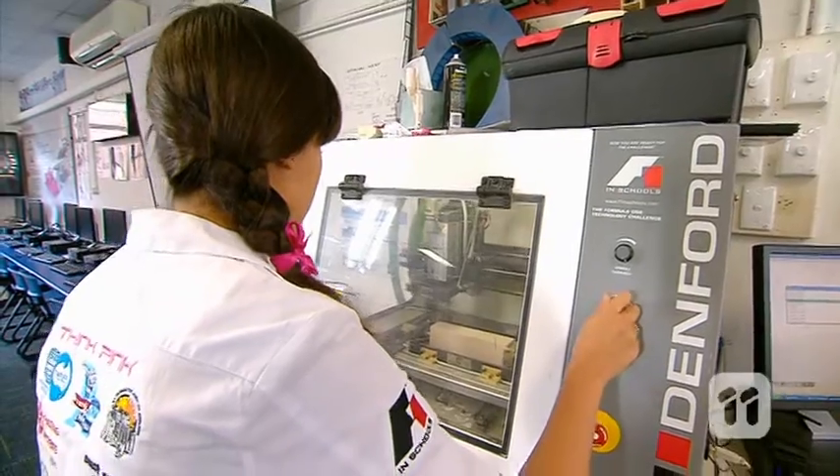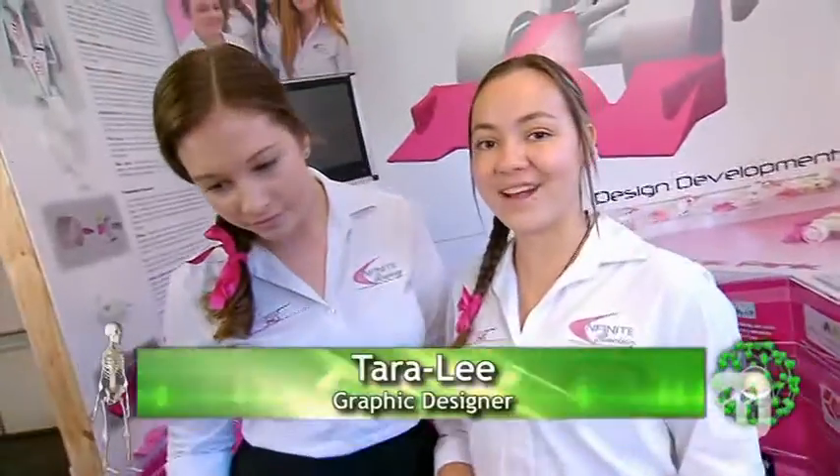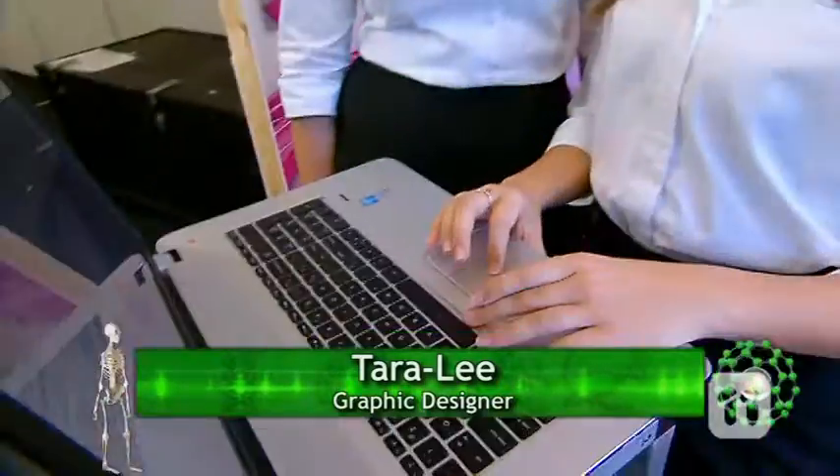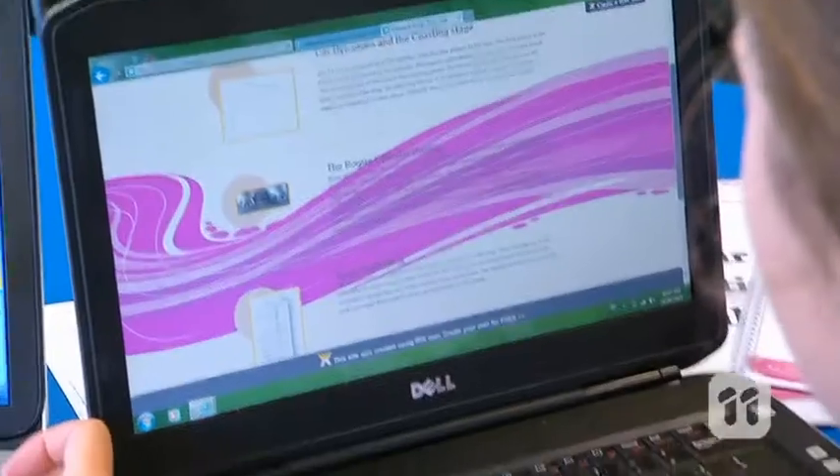Once we had a prototype, it went to our graphic designer, Tara Lee. I look after the team booth display. I produce images of our F1 car for the display, then it's over to Bronte. As the resource manager, I source the sponsorship and materials for the display and manage our social media.